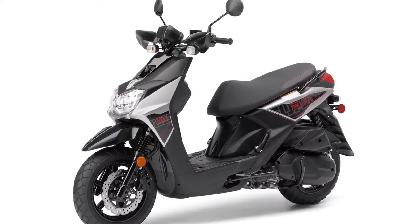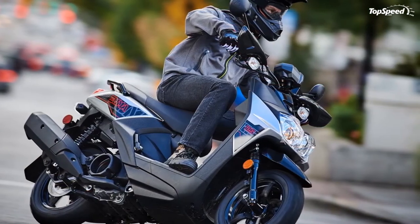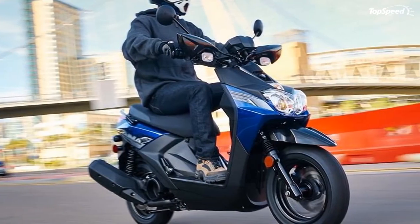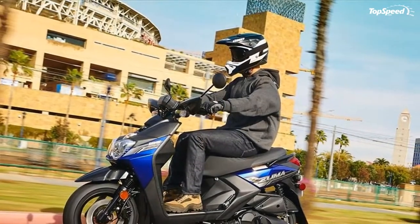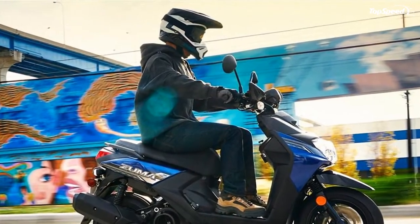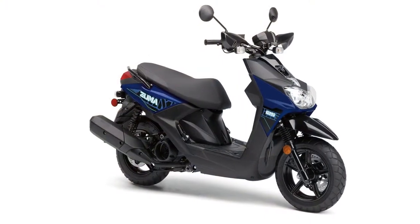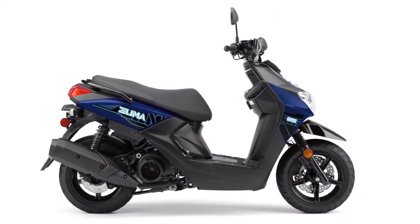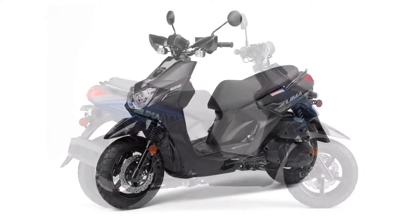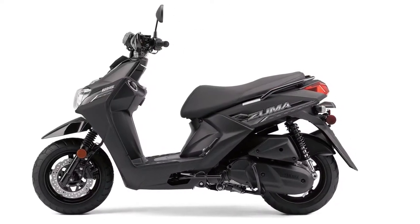The 2016 model year saw the front fork tube diameter increased to 33 millimeters, up from 27 millimeters the year before, and the stems run with bellowed fork gaiters to protect the inner fork tube and fork seal — plus they look kind of cool, and that never hurts. A pair of coil-over shocks support the swing-mount drivetrain with 3.1 inches of travel on tap to absorb life's little bumps.